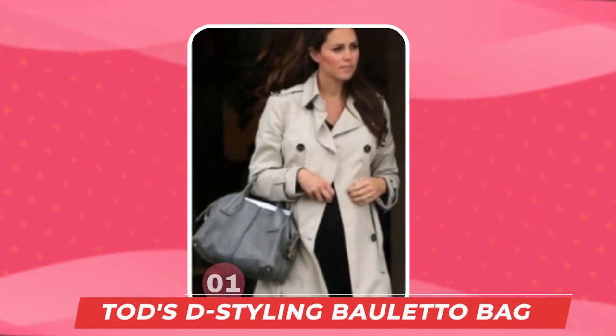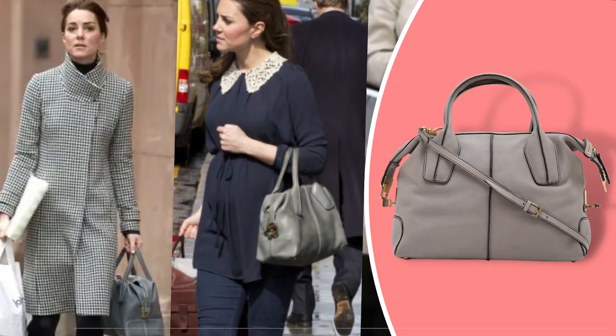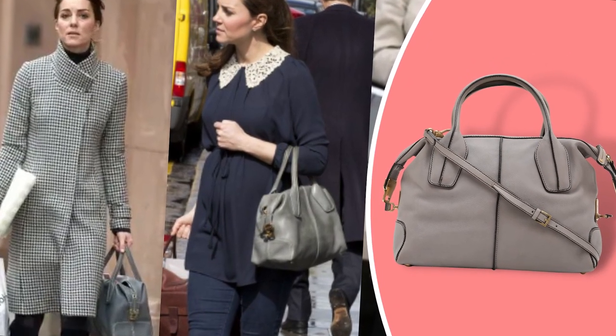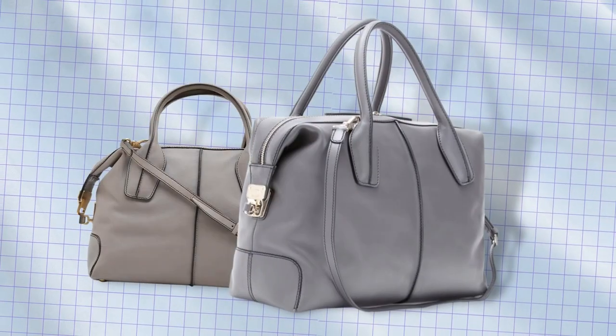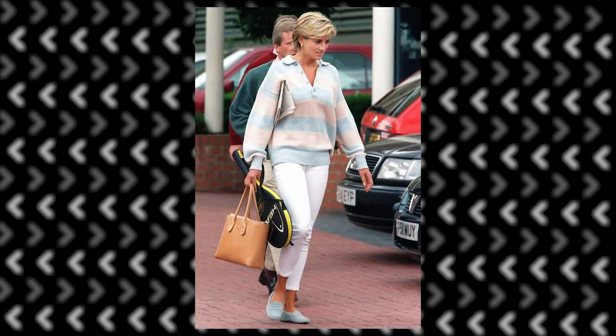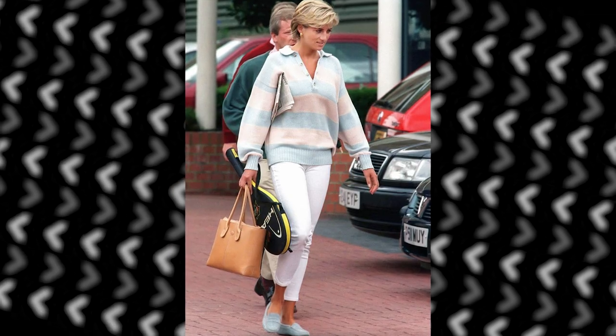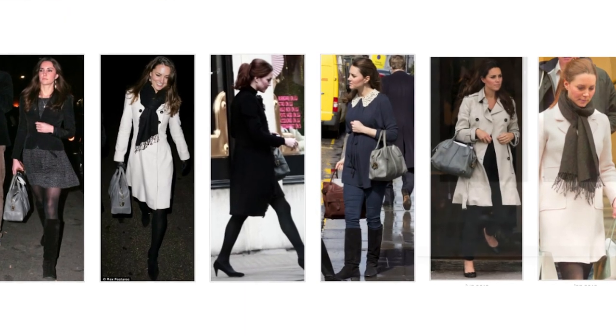Number 1: The Tod's De-Styling Balletto Bag in Dove Grey, on sale for $1,810. The bag is actually named in honor of the late Princess Diana, who was the owner of the earlier version of the leather satchel. Just like the previous bag, Kate seems to use this one on a daily basis.